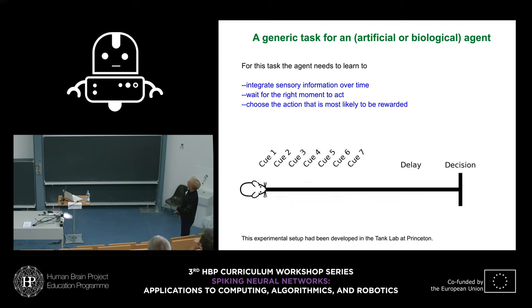I will center my talk on one generic task for an agent, chosen to be both the type you'd want a robot to solve but also taken from biology. In the Tank Lab at Princeton, they developed some years ago a virtual reality setup for mice, where they can record from the mice while the animals sit in a particular position but are virtually moving in a world, solving tasks.